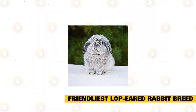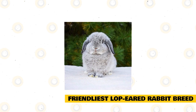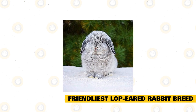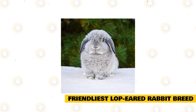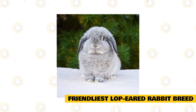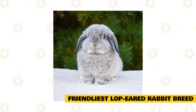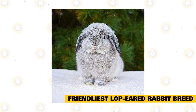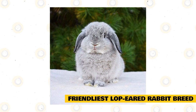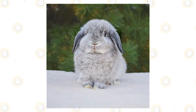The friendliest lop-eared rabbit breed is the True Dwarf, our best bet for Miss Congeniality. It is known as the ideal house pet because they are very friendly and will never display any aggressive attitude towards other rabbits or their human companions. This breed does not have fur or hair on its body but has wool instead. The True Dwarf is small and therefore makes a good house pet, and is popular with young children because of its small size.